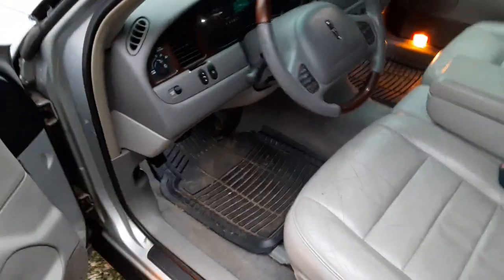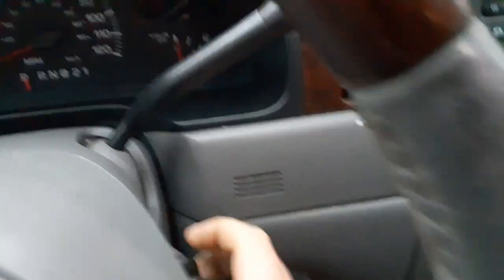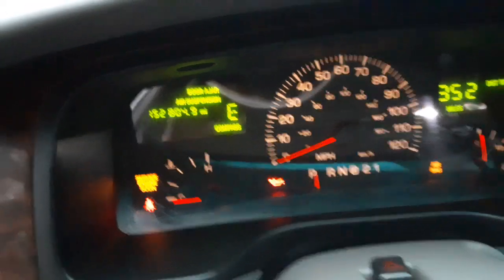Pretty much I haven't driven this one all week or started it, but I kept it on a tender just because. I'm pretty sure it was only one day this week. 152,804 miles.